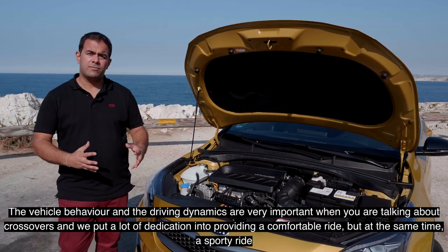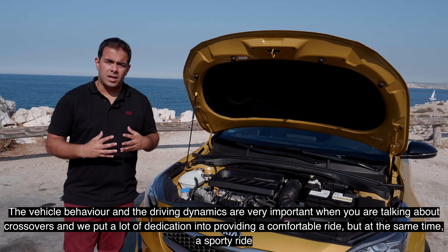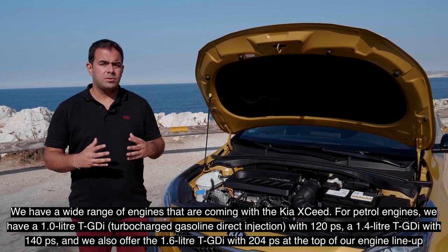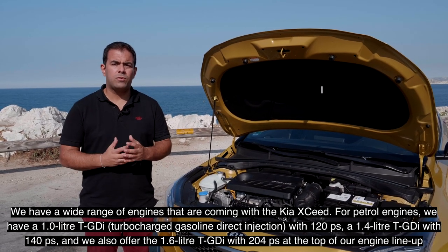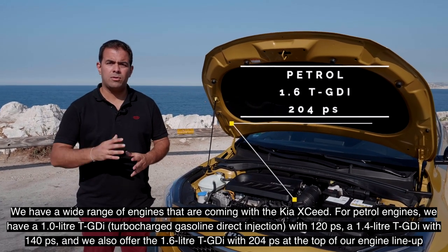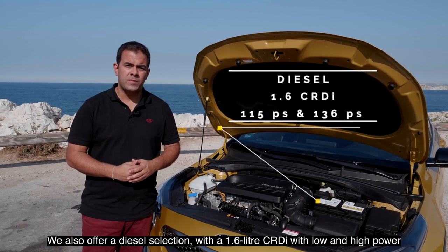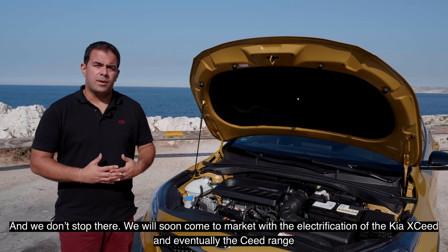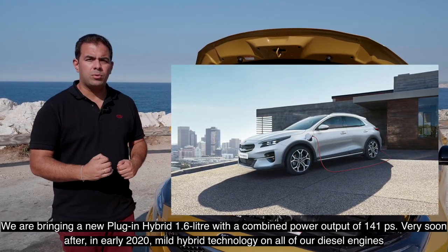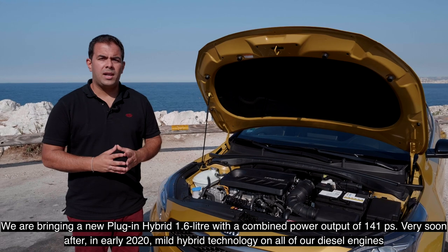Vehicle behavior and driving dynamics are very important when you talk about crossovers, and we put a lot of dedication into giving this vehicle a comfortable yet sporty ride. We have a wide range of engines: in petrol, the 1.0 turbo with 120 hp, the 1.4 turbo with 140 hp, and the 1.6 DGDI with 204 hp. On the diesel side, we offer the 1.6 CRDI in low and high power variants. We will soon be bringing electrification with a plug-in hybrid 1.6 with a combined 141 hp, and a mild hybrid on all diesel engines in early 2020.